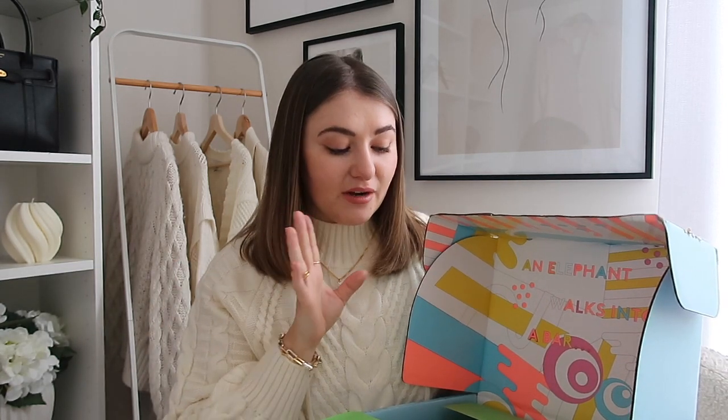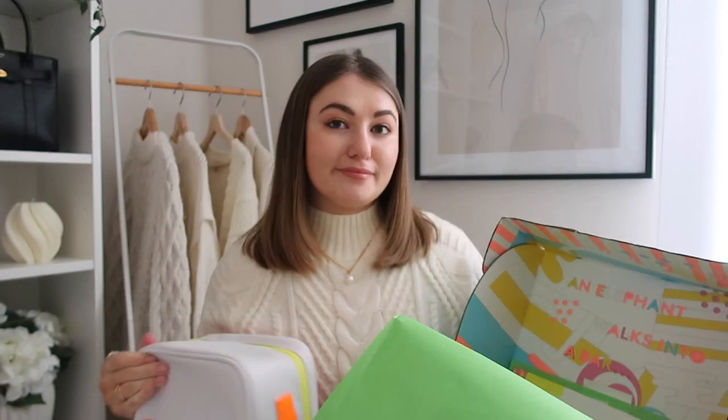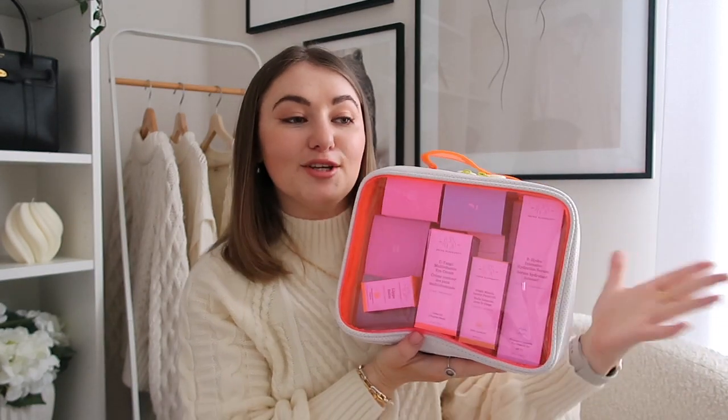Next up, I've been picking up some bits from Drunk Elephant. You guys know I'm going through such a skin journey at the moment and I feel like I'm getting through the other side of it. When I came back from Spain I had such bad breakouts — I went and got a facial and I've been really upping my skincare routine. I picked up a lot of items here and I love this makeup bag because you can see through it. I'm definitely going to take it skiing.